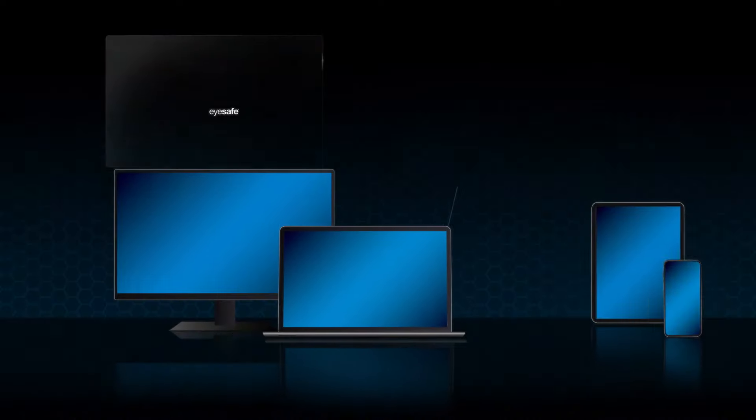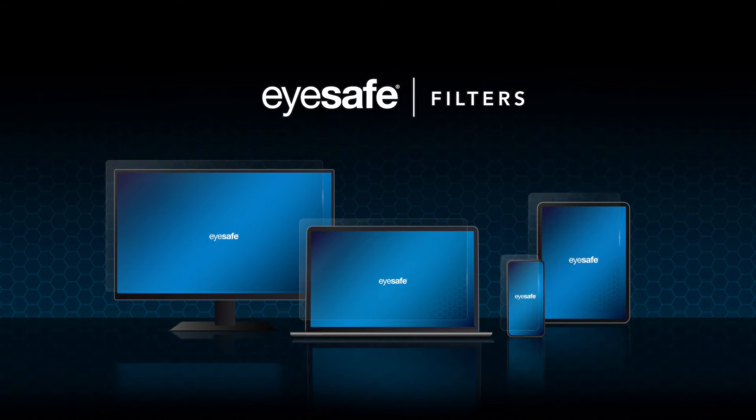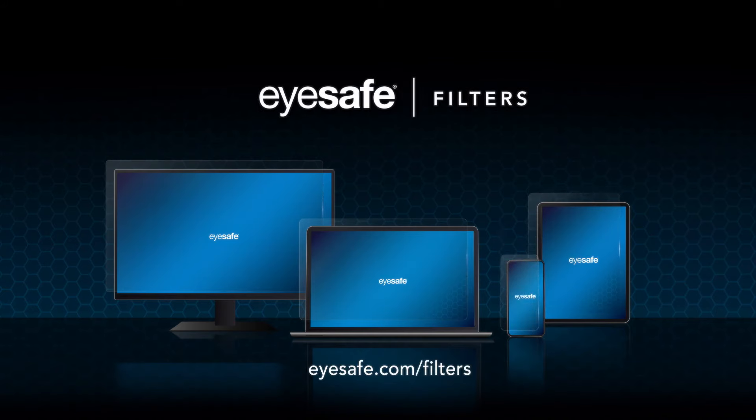This is EyeSafe Blue Light Screen Filters. Because you only have one pair of eyes.